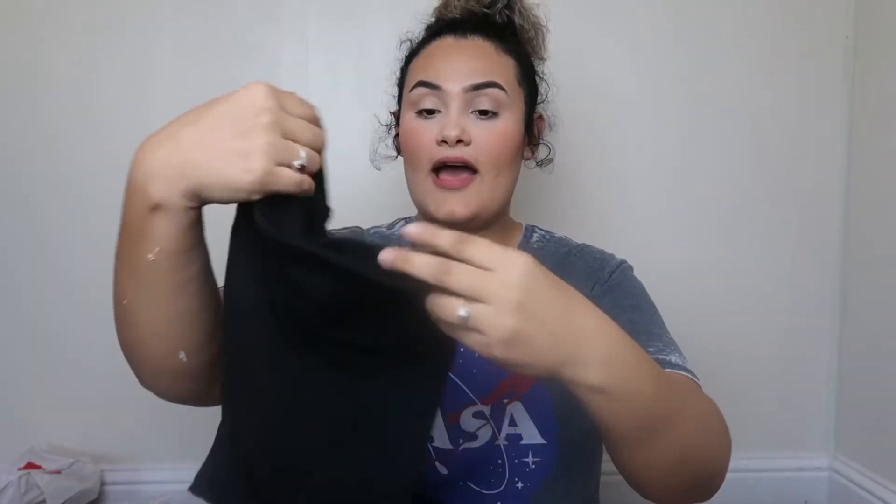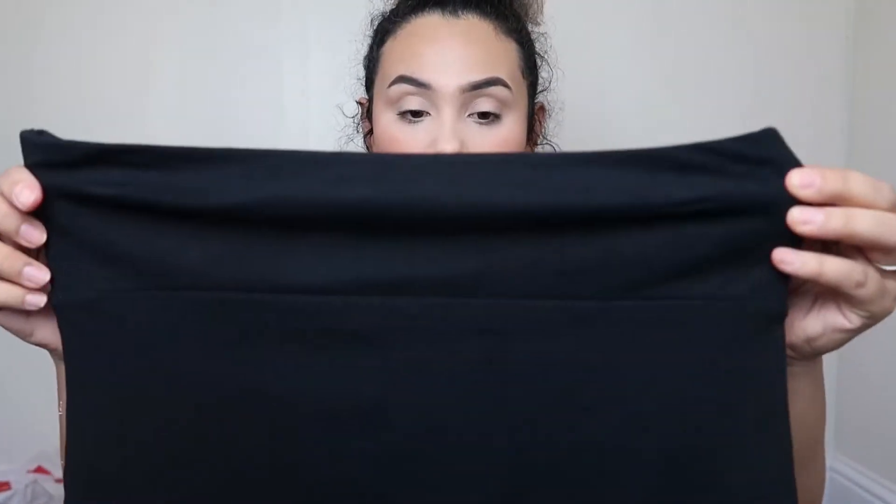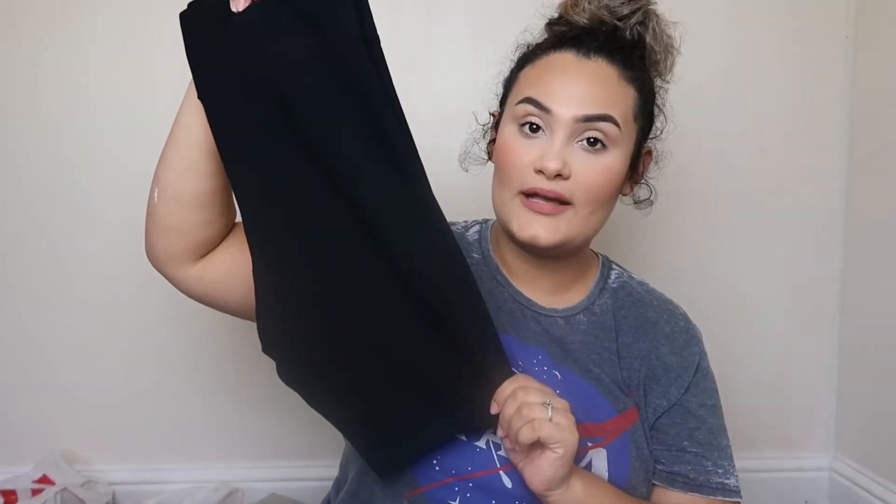Moving on to clothing for myself — I got these biker shorts from Target. They're from the Wild Fable line, only $7.99, and they are super good quality. They're really comfortable and not super see-through. If you wear black underwear and a long shirt, you'll be totally good.